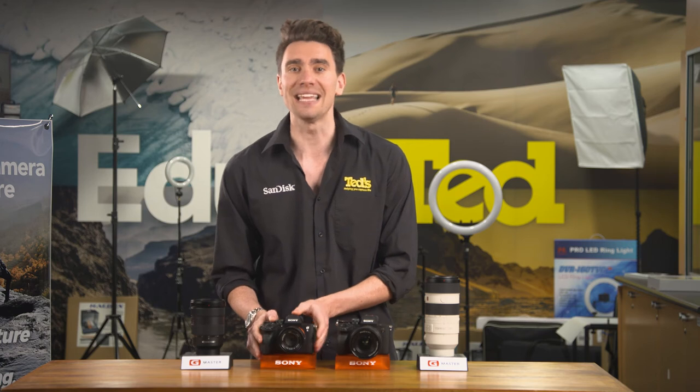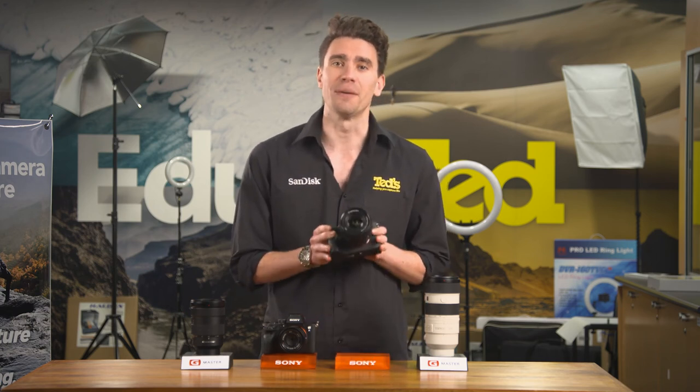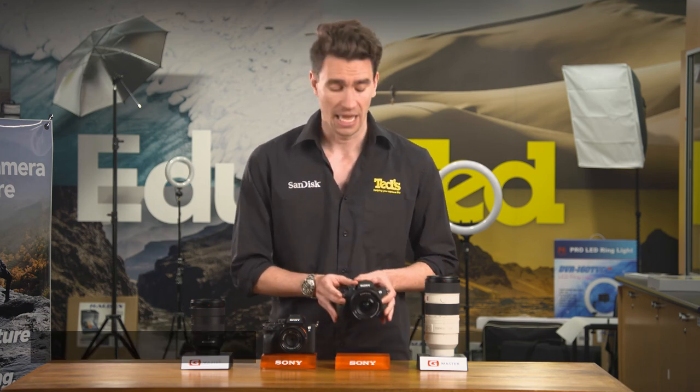Still wondering which of these two fantastic models is best for you? The A7S Mark III is the best choice for videographers, as well as those whose main interest is low-light photography, while the A7 Mark IV has the increased resolution that many photographers crave.